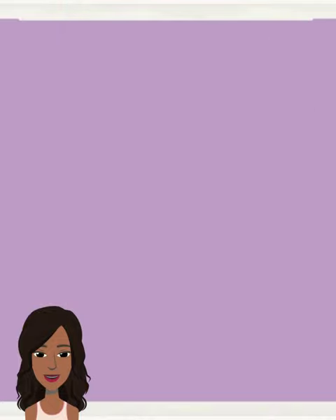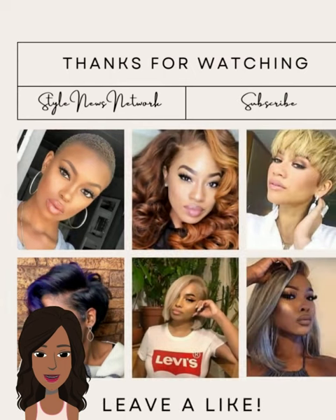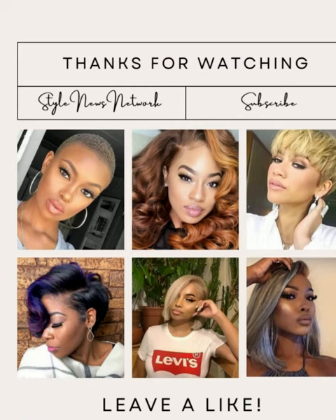All right, you guys, I hope you enjoyed checking out all these hairstyles featured in today's video. If you did, please be sure to give it a big thumbs up, hit that subscribe button, and I will see you in the next one. Bye.